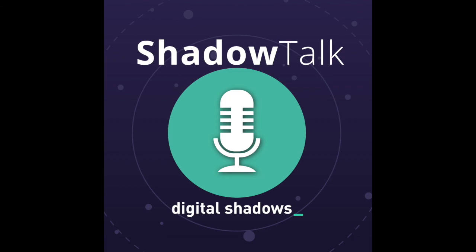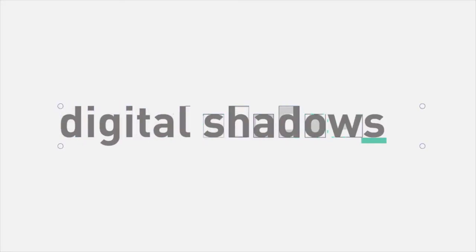Thank you very much, and thank you to you all. Have a great weekend and a great week. Thank you for listening to this week's edition of Shadow Talk. For further research from the Digital Shadows research team, visit resources.digitalshadows.com.